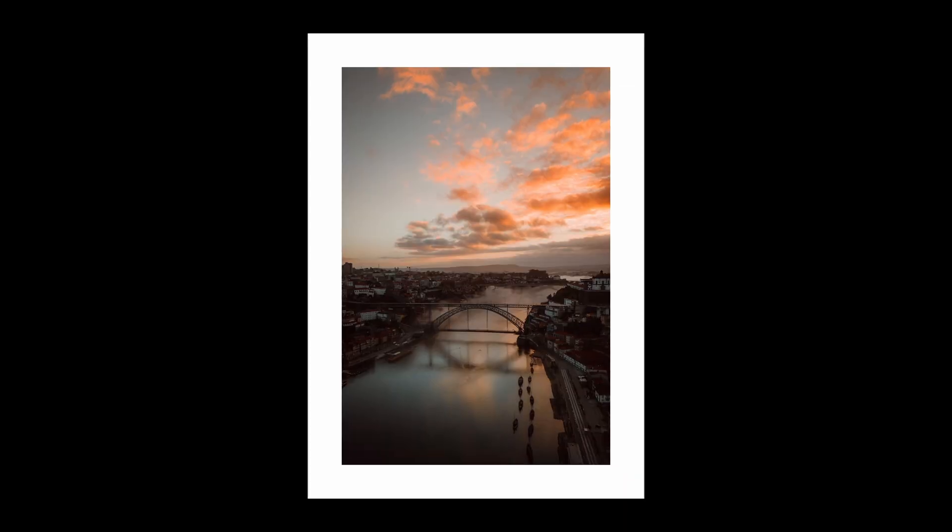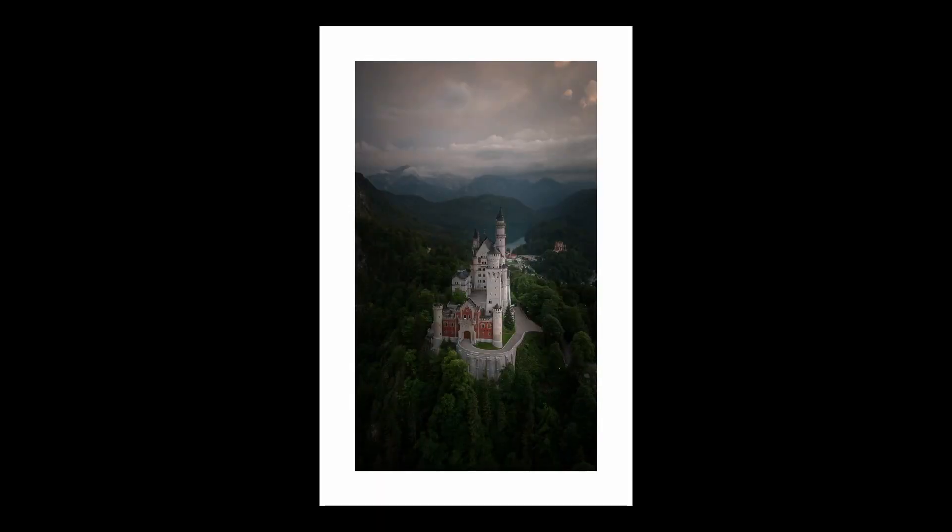I did that also on a trip to Porto earlier this year and Bali, and in previous years I went to Germany and got my dream shot of the Disney Fairytale Castle.